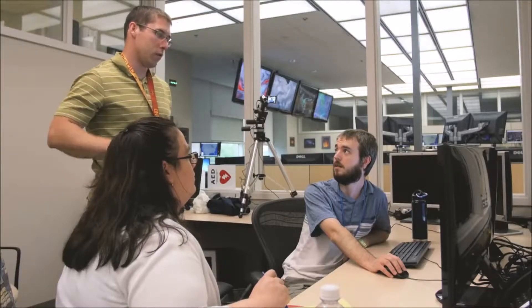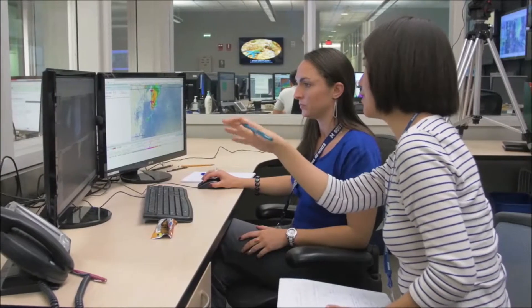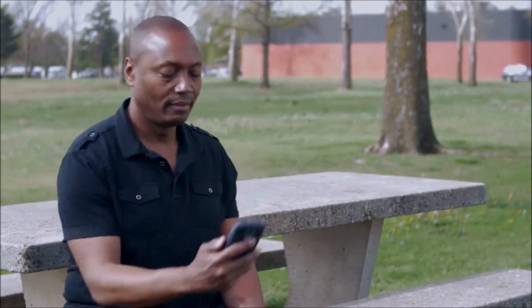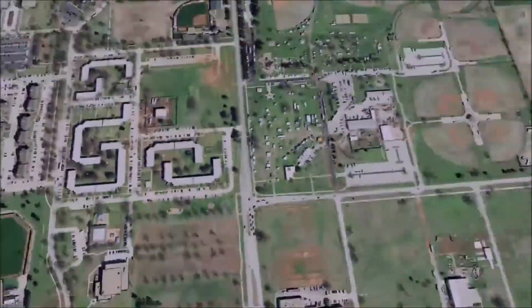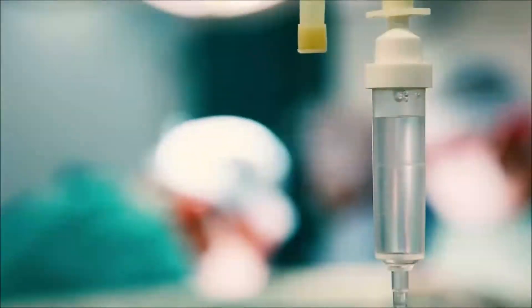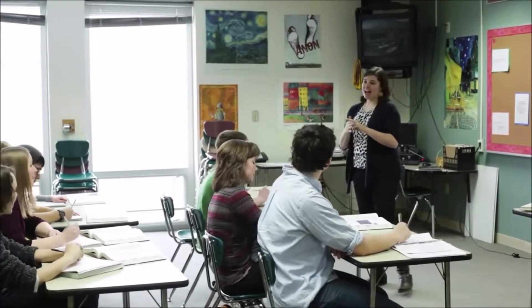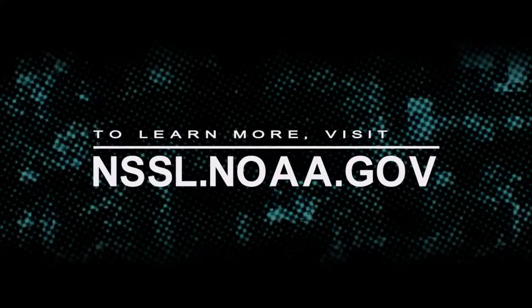The FACETS project represents a fundamental change in the way watches and warnings are done for the country, and as such it's going to take quite a bit of research and exploration and experimentation to do it right. As long as we can assure the information is receivable and understandable, the greatest potential beneficiary of this information is the public, and the many businesses, hospitals, and schools that have very particular needs. This will be terrifically empowering. To learn more about this research project, visit nssl.noaa.gov.